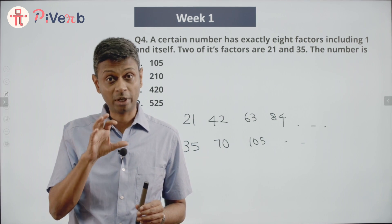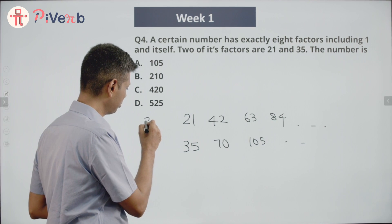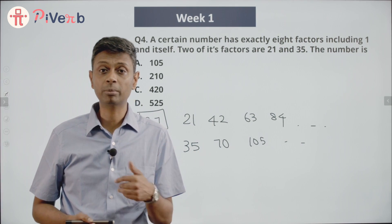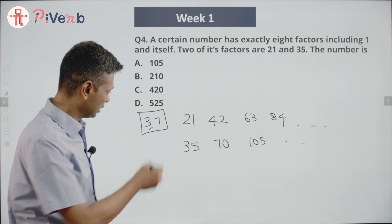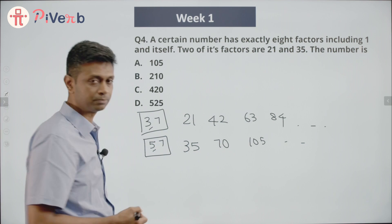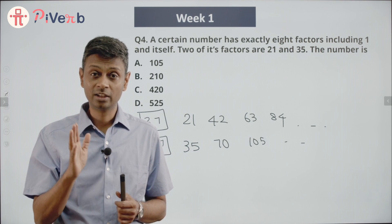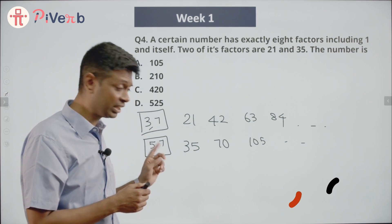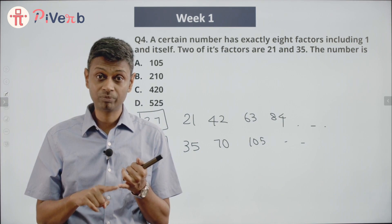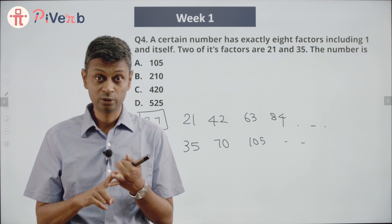3 and 7 are coprime — they are both prime numbers, relatively prime with each other. So a multiple of 21 must be a multiple of 3 and a multiple of 7. Since it's also a multiple of 35, and 35 = 5 × 7, it's a multiple of 5 and a multiple of 7. So our number is a multiple of 3 and 7, and also a multiple of 5 and 7.